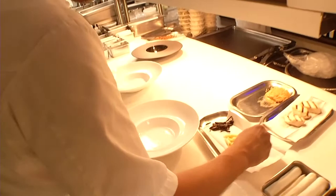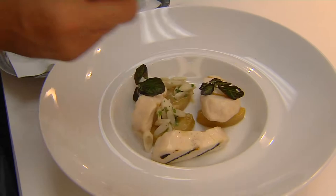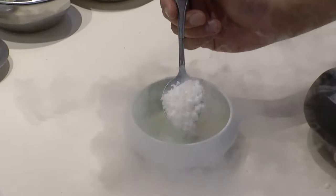Chicago import Danny Grant, one of the youngest chefs to earn two Michelin stars, and it's easy to see why. Every dish gets this much love.